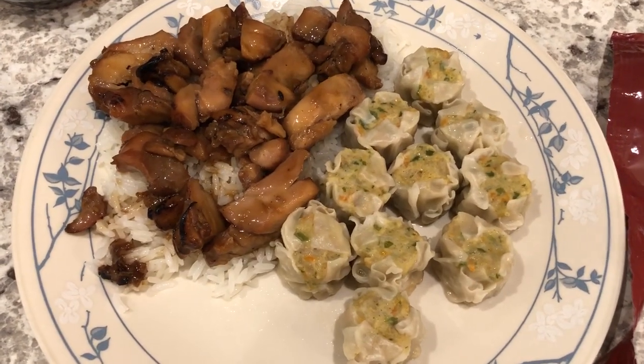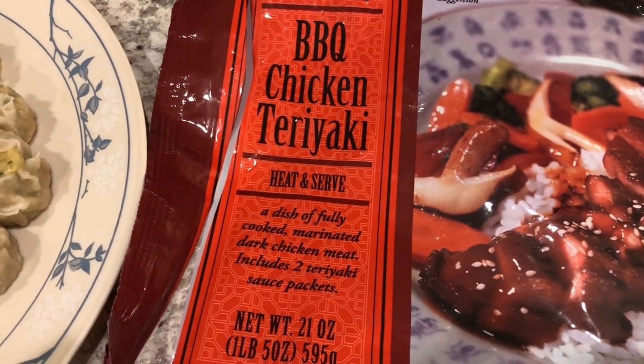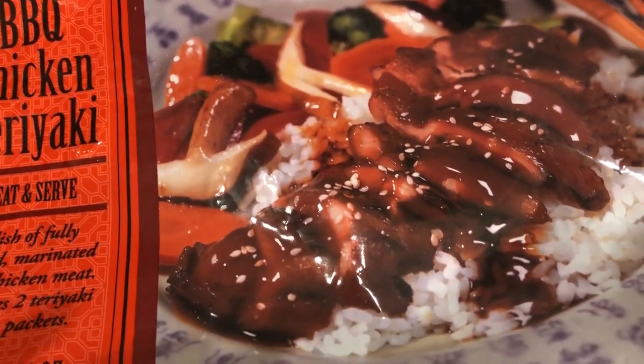Hey guys, so for dinner tonight we are having a meal from Trader Joe's. It is barbecue chicken teriyaki — a quick meal that you can heat in the microwave or on top of the stove. I heated mine up in a skillet. It doesn't come with vegetables, just the chicken.